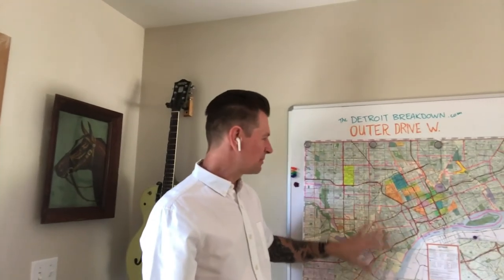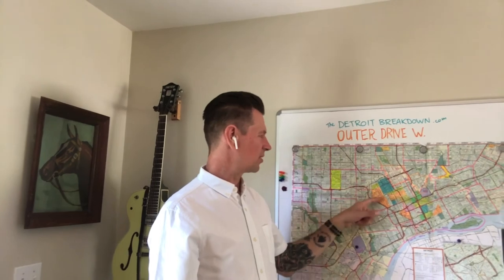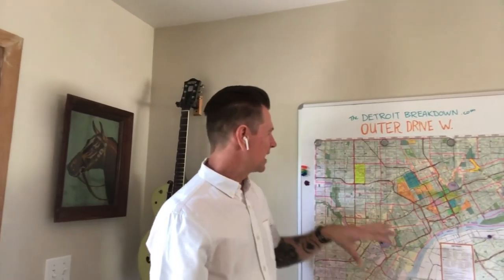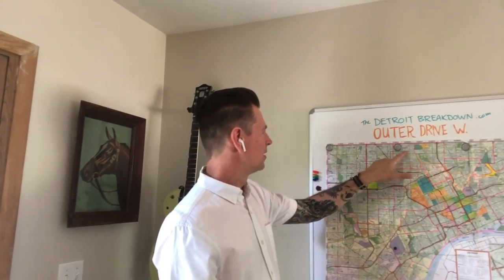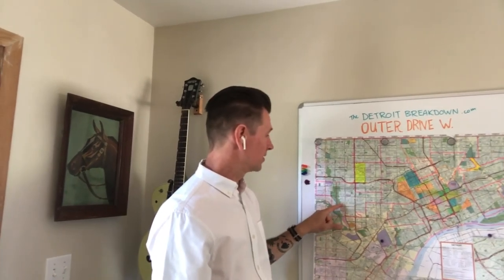I've got my trusty Detroit map here. In the digital age some people make fun of me for carrying this around, but I love it. Over the years I've drawn neighborhoods and zip codes in it — I'm a really visual person. I like pencils and paper. Detroit is pretty giant. I'm going to drive the section of Outer Drive from up around 7 Mile and Woodward all the way down to Rouge Park. The house I looked at was over here somewhere.